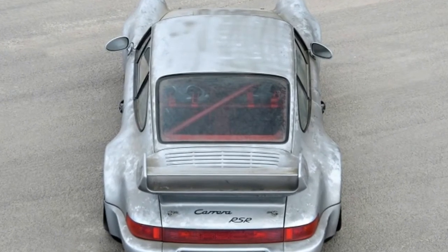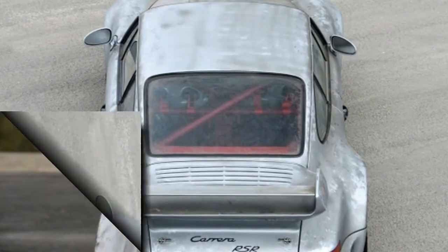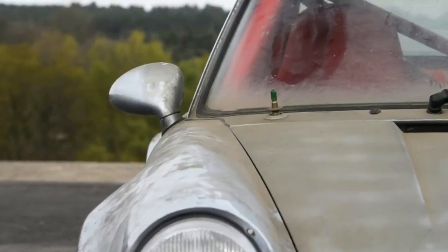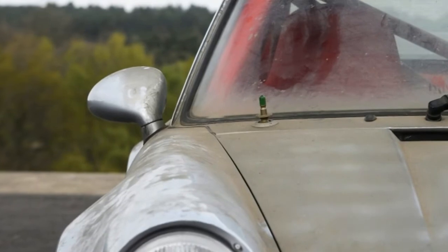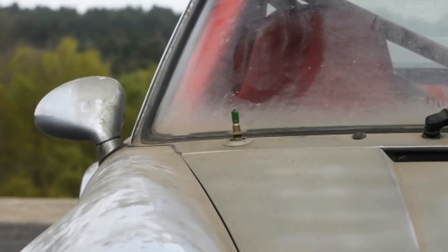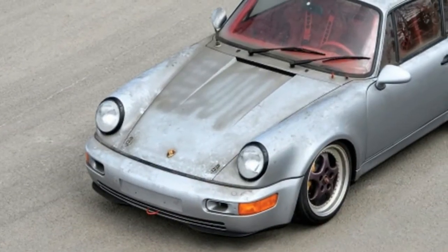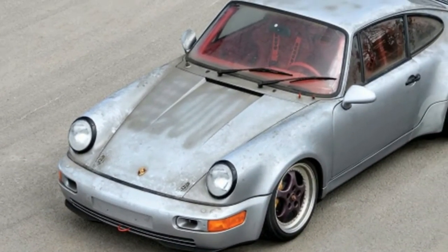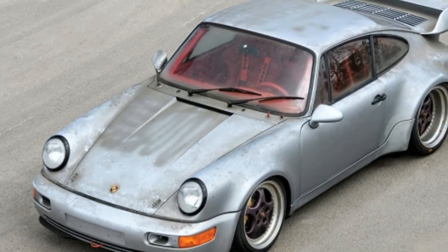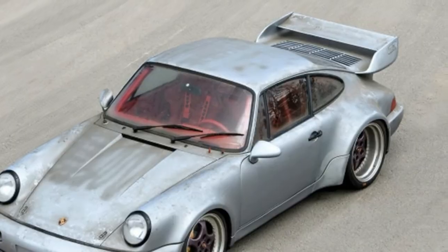RM Sotheby's estimates the car will pull in somewhere between 2.2 million and 2.4 million dollars, though it will take a bit of an investment to get it into running condition. The fact that this RSR race car has wins at the Spa 24 Hours, the Suzuka 1000 km, and the 24 Hours of Interlagos, as well as a Le Mans class win, makes it all the more valuable.